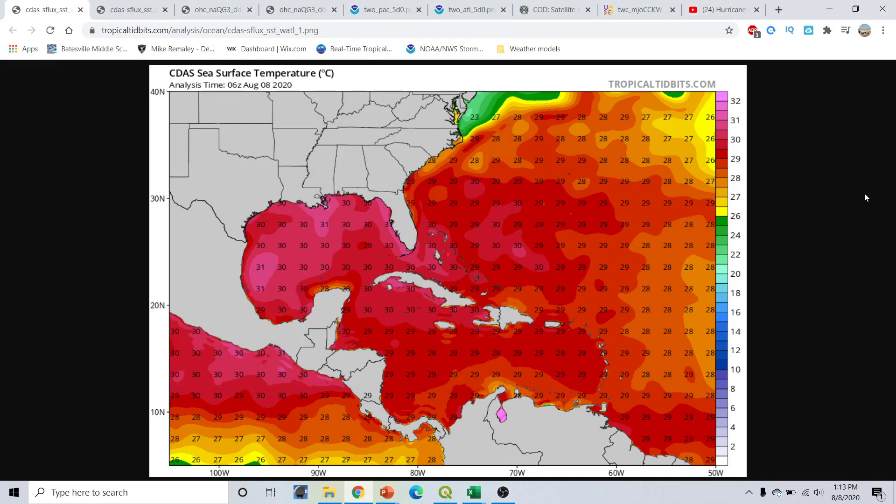Good afternoon, everyone. This is Mike Romali here with the Hurricane Season 2020 update, part of the Hurricane Outlook and Discussion for August 8th, 2020, recording at 1:13 PM Eastern Time.